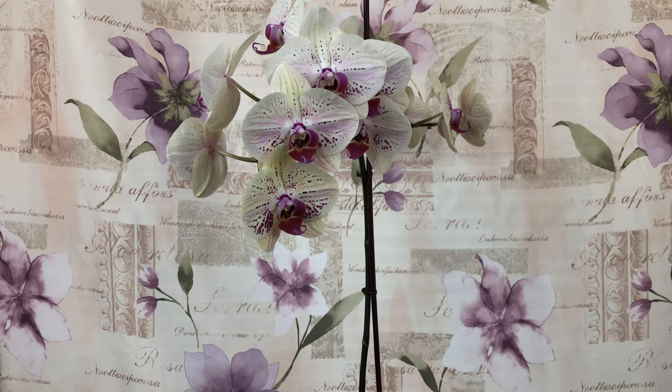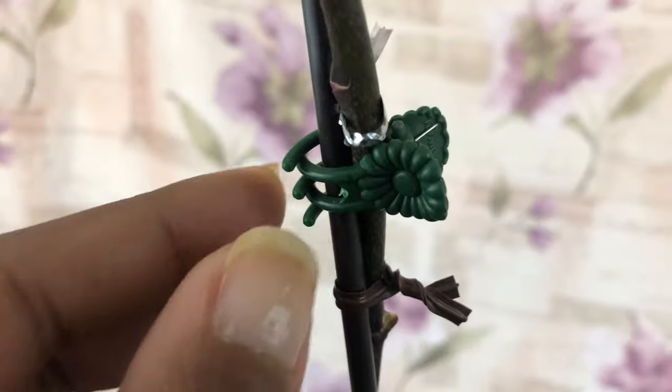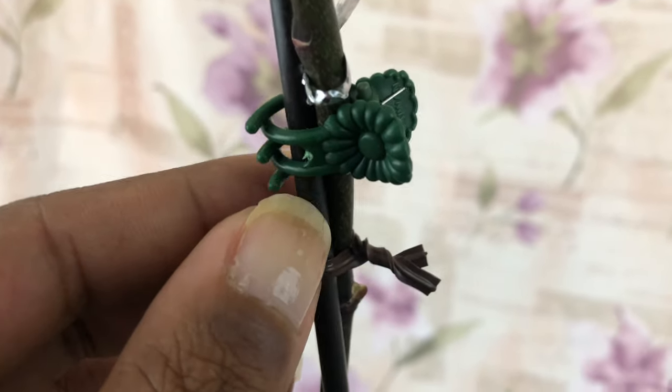This is the haul from the Redlands International Orchid Show. I think I broke it somewhere up here and I just tied it really tight.